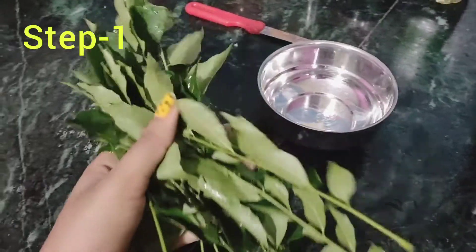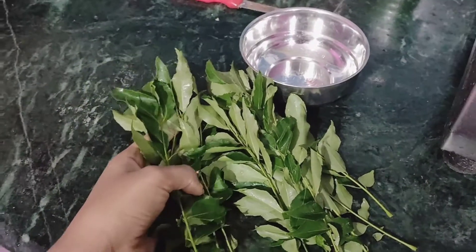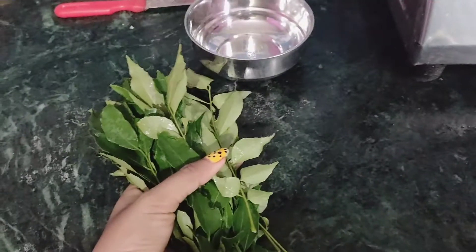I am going to tell you what the name is. Curry leaves are rich in antioxidants and protein. These antioxidants and proteins keep your hair healthy and strong and prevent hair loss.